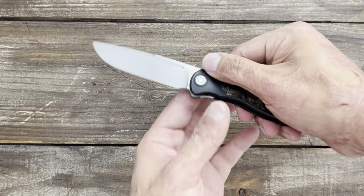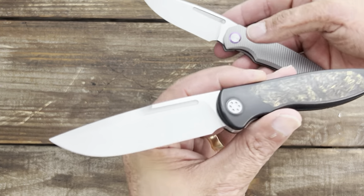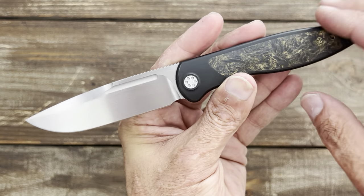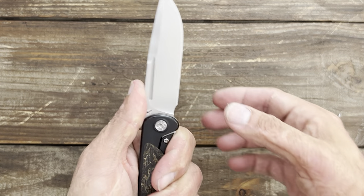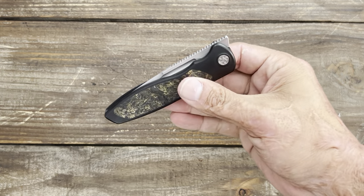Next up we have the Sharp by Design Mini Tempest — another one that is absolutely beautiful, kind of like the TW Price Dawn. It's got another beautiful hand-rub satin finish on there, fat carbon scales — I forget the name of it — and those beautifully contoured scales.